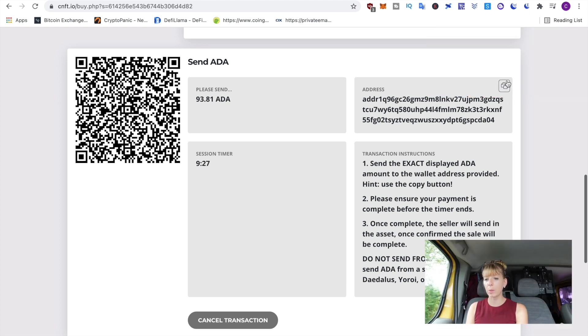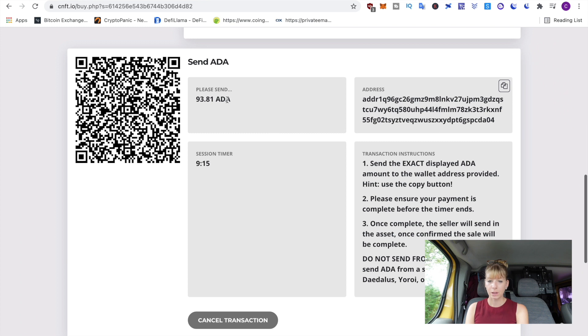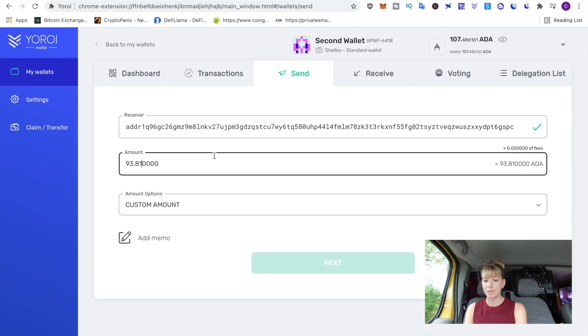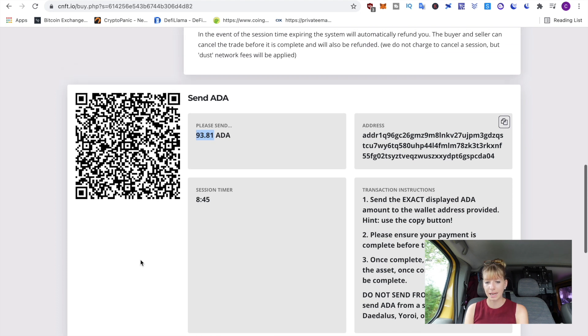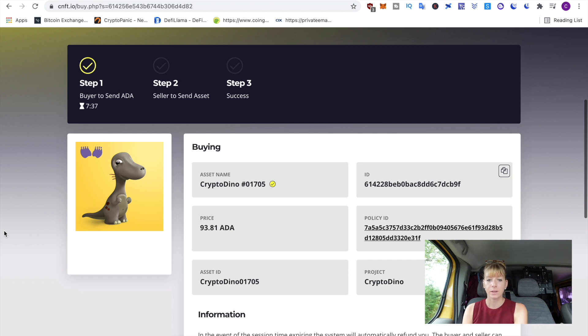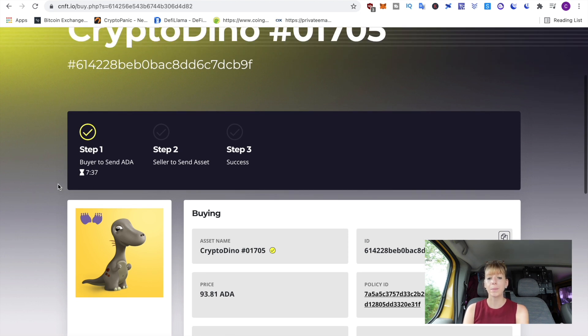Copy that address, go to your Yoroi wallet, and paste it under Send — the same process as before, but now we're actually buying the NFT. Copy the exact amount of ADA, paste that in as well, click Next, enter your spending password, and click Send. Once you go back to that page it will automatically update. The tick will turn yellow, meaning your part is done — it took about a minute to update. Now it goes over to the seller, who has up to 24 hours to accept your offer.